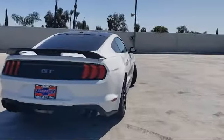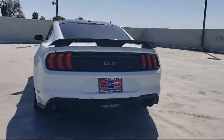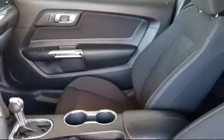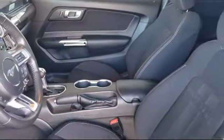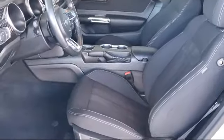Since 1989, the Selma Automall has been providing outstanding service to the Central Valley. The massive Selma Automall is the largest automall from the Sacramento area down to Los Angeles, and has been a recognized leader in the National Automotive News Magazine and many trade publications.